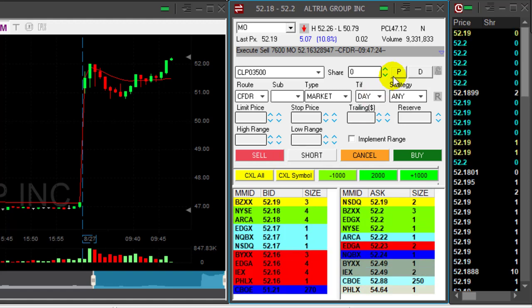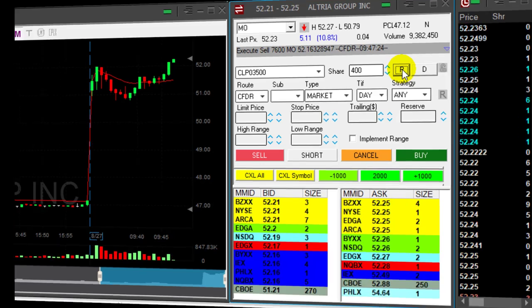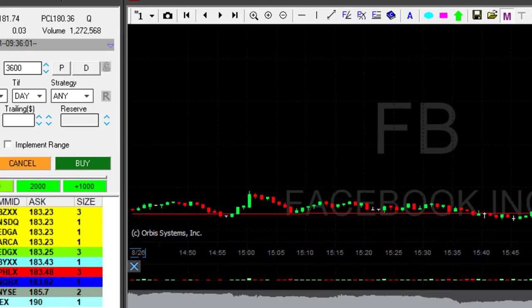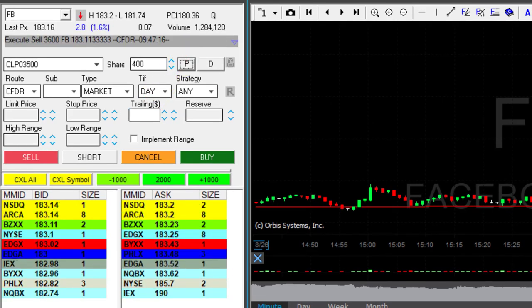Any sign of a pullback now — took my partial in MO. Scaled into a winner, that's a beautiful trade in MO. Facebook finally moved over the highs again. The initial move wasn't enough; I was expecting it to move over 183, and it just did that. About to take my partial now — taking my partial in Facebook. It's a very nice trade in Facebook, another winner.